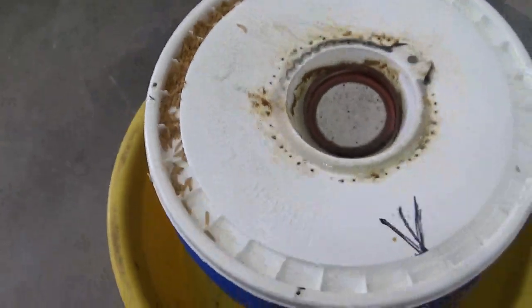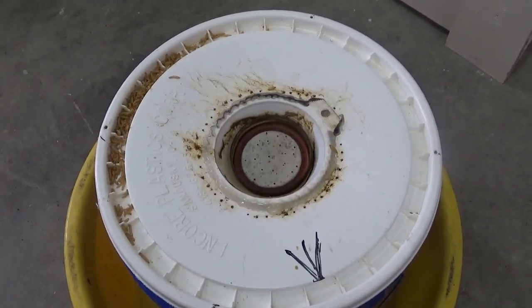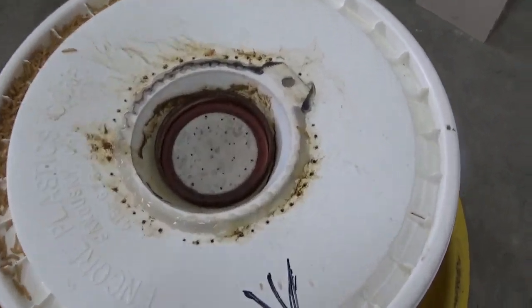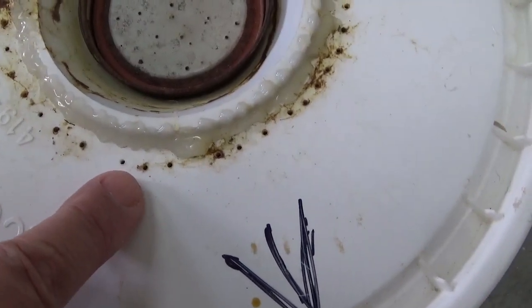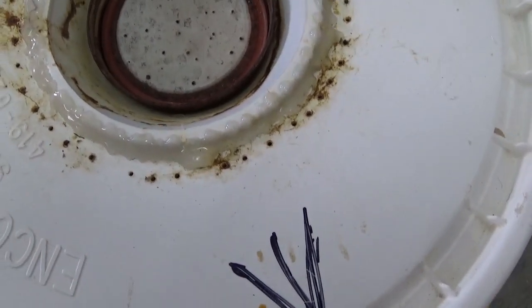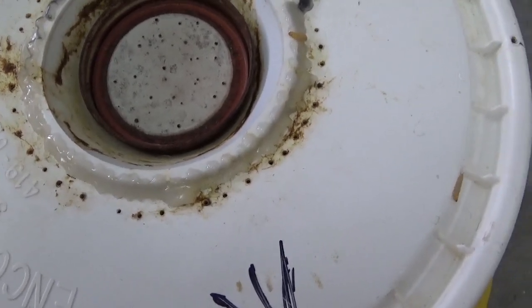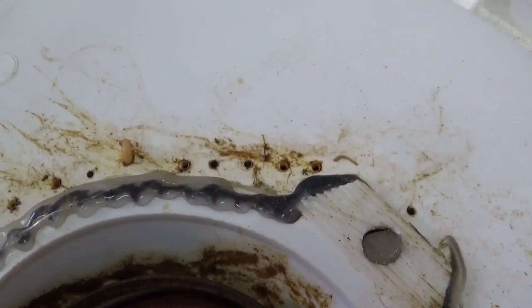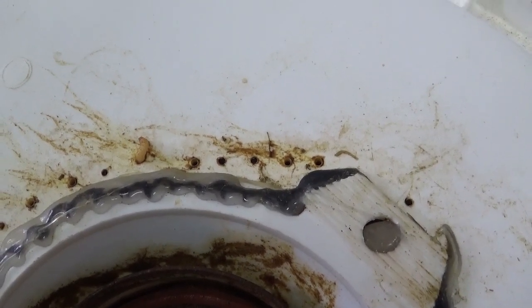But for all you people who are putting plastic down thinking this is going to stop hive beetles, it's not going to. As a matter of fact, these holes right here are a sixteenth of an inch and I was actually watching them coming through those holes, wiggling their way through. They're forcing their bodies through a sixteenth inch hole to get out.